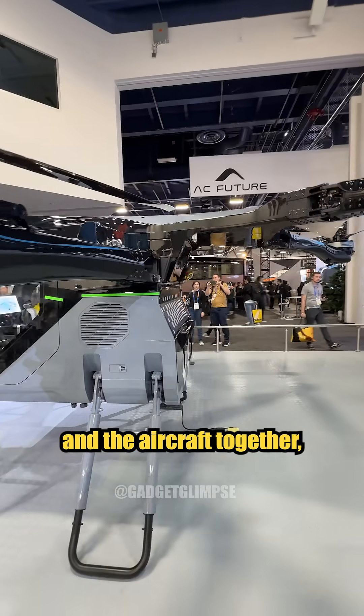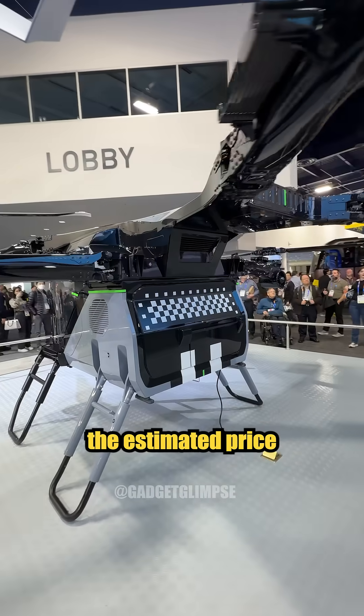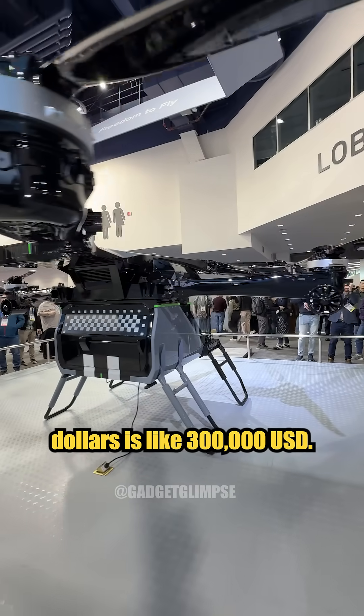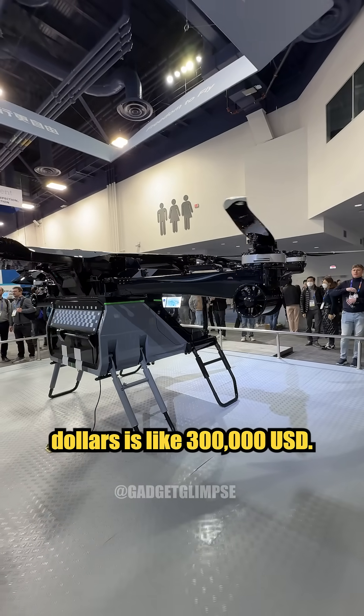For the car and the aircraft together, in the Chinese market the estimated price is about 2 million RMB, which exchanges to US dollars is around 300,000 US dollars.